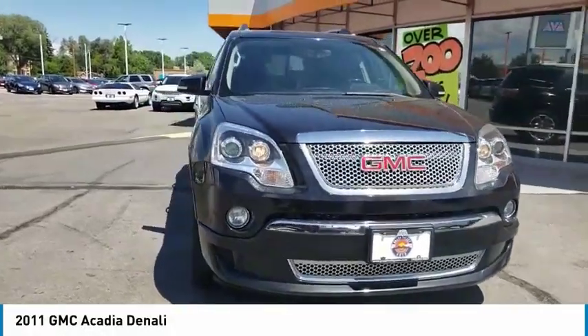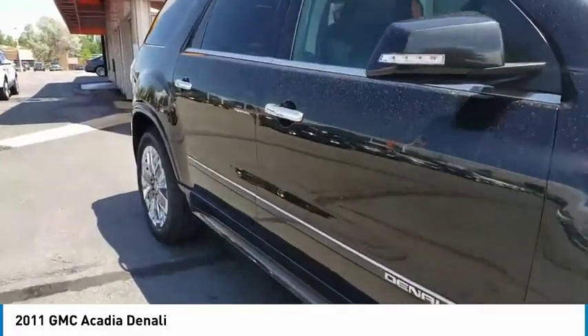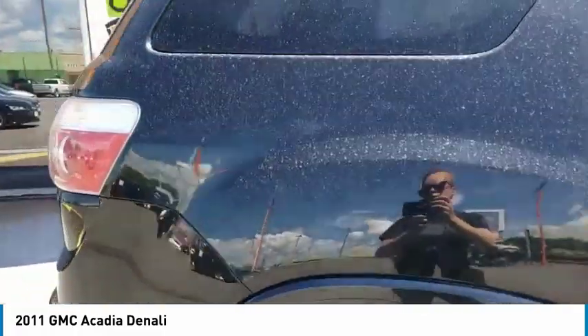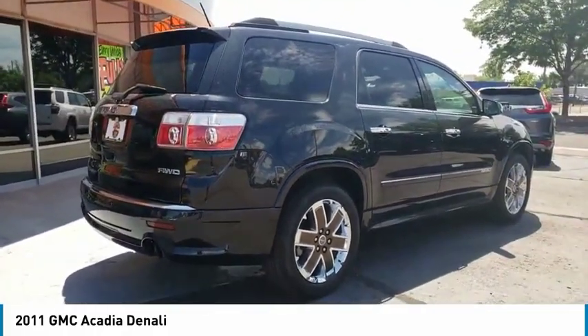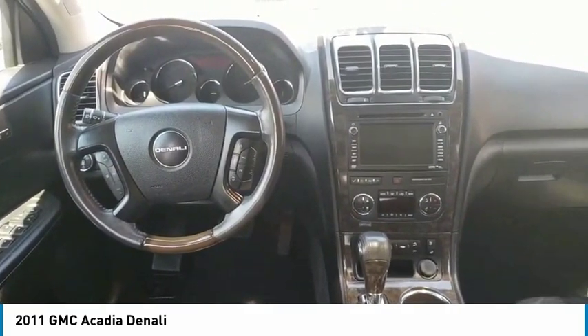Come test drive the 2011 Acadia. The GMC Acadia has great capability coupled with exceptional safety, offering better highway fuel economy than any other 8-passenger SUV, advanced technology and thoughtful ergonomics. The Acadia is a premium utility that rejects compromise.